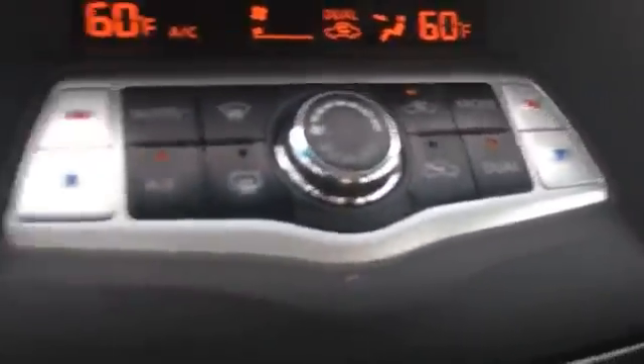We also have a sunroof — almost forgot about that — and it looks like dual climate control as well. That's just a quick look at the Maxima we have here.